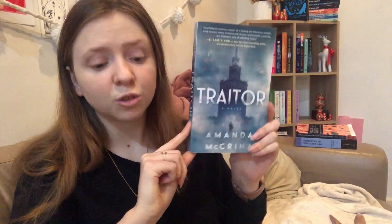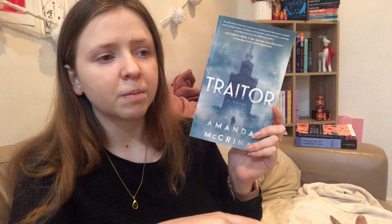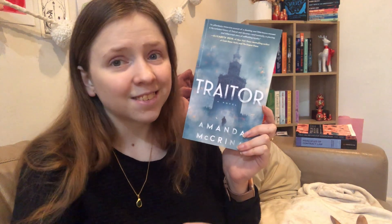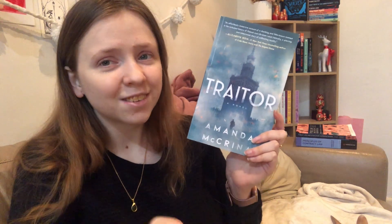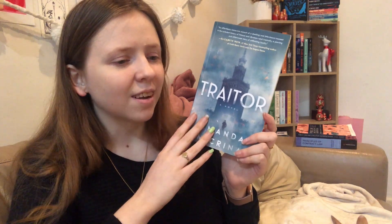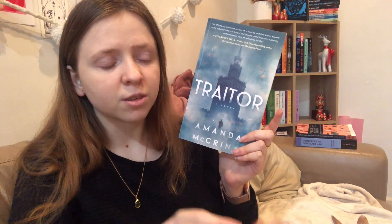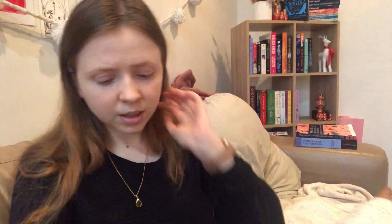I have Traitor by Amanda McCrinner. This one didn't arrive in time for Eurovisionathon last year and I didn't get to it this year either. It's set in Poland and follows a half-Polish half-Ukrainian soldier, so I'm probably just going to save it for the readathon again next year.